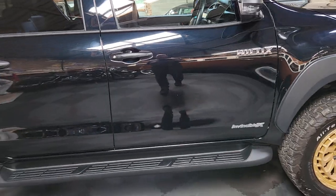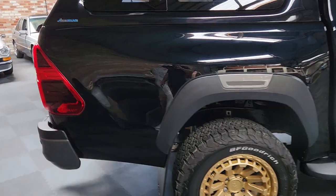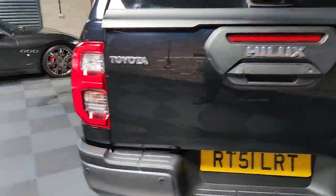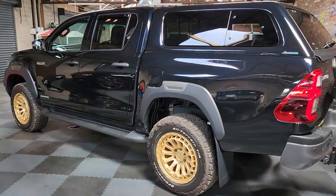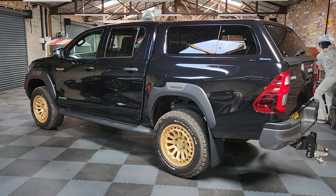Looks good in black, and there's always a bit of a waiting list for these as well. If you want a new one they obviously cost a lot more money. So you can get in and get the thing a bit cheaper — and with the upgrades included, you're getting a really, really nice truck for the money.